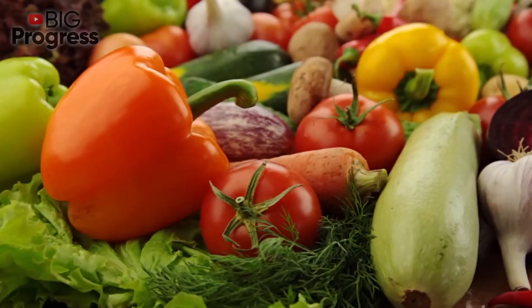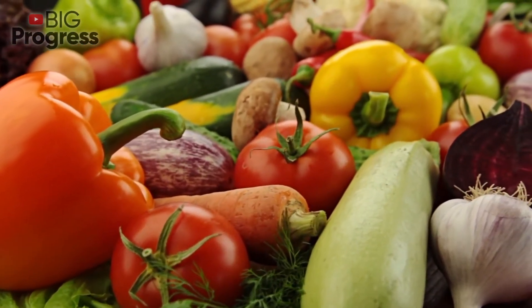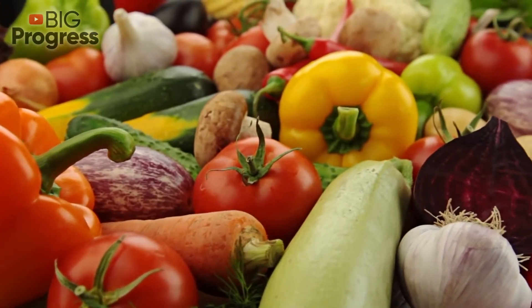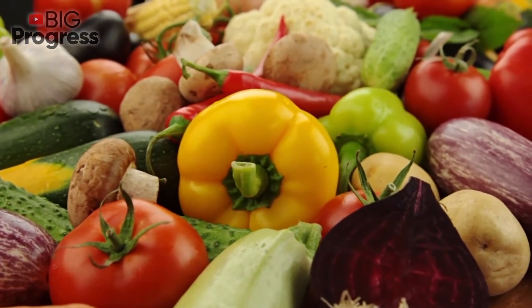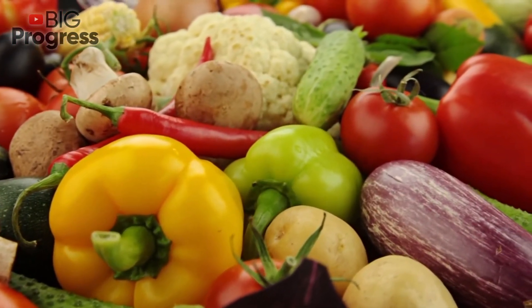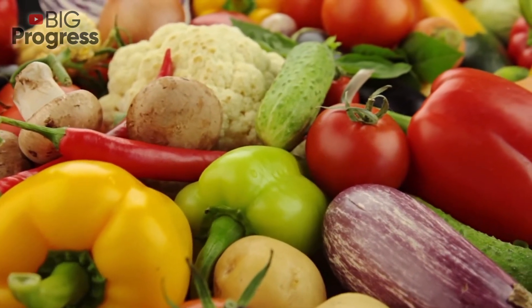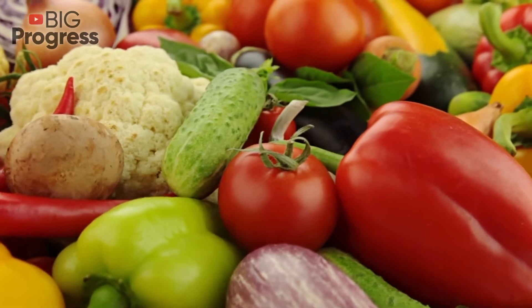Sweet potato. It contains potassium, carotenoids, and antioxidants. Since antioxidants play a key role in fighting free radicals in the body, foods that contain antioxidant substances can heal the respiratory system at the cellular level. As with all orange-colored vegetables, sweet potatoes contain vitamin A to support the respiratory system and reduce the risk of lung infections.